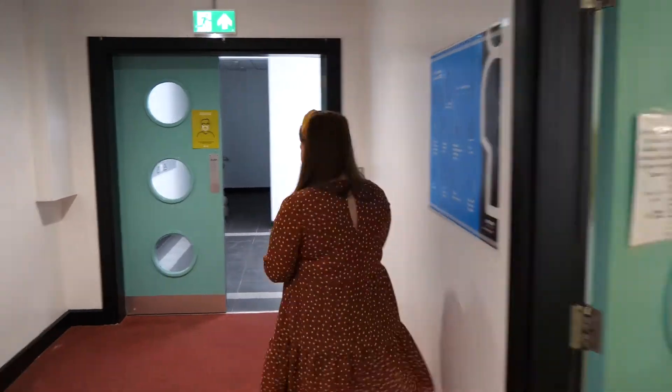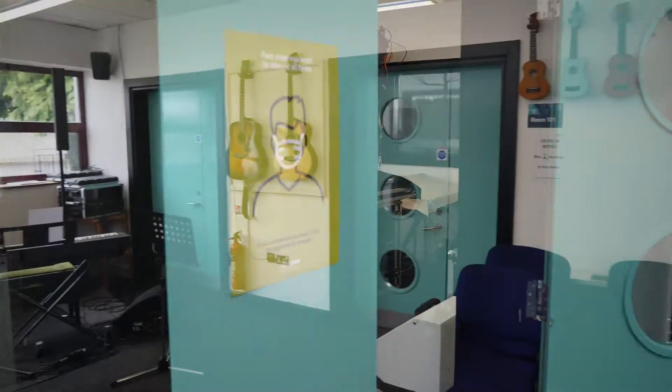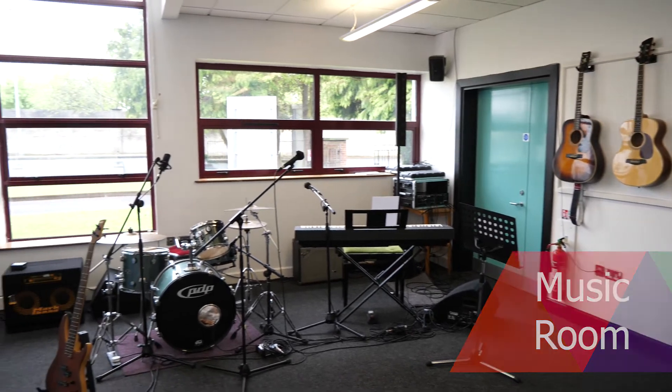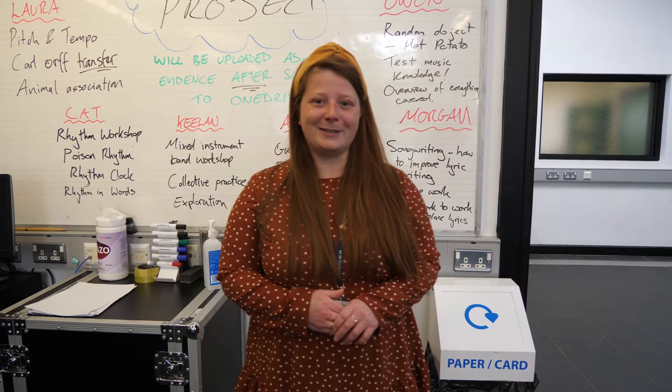So from the canteen, we'll go and have a look at our music room, so follow me. Now let's go and have a look at some of our other course areas.